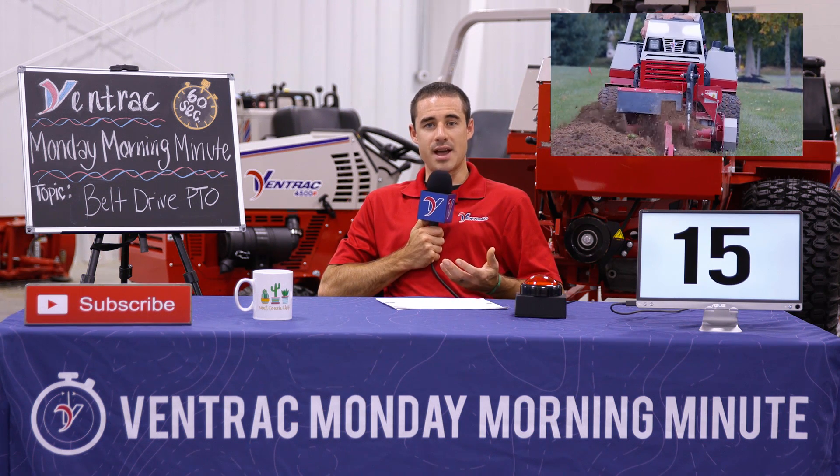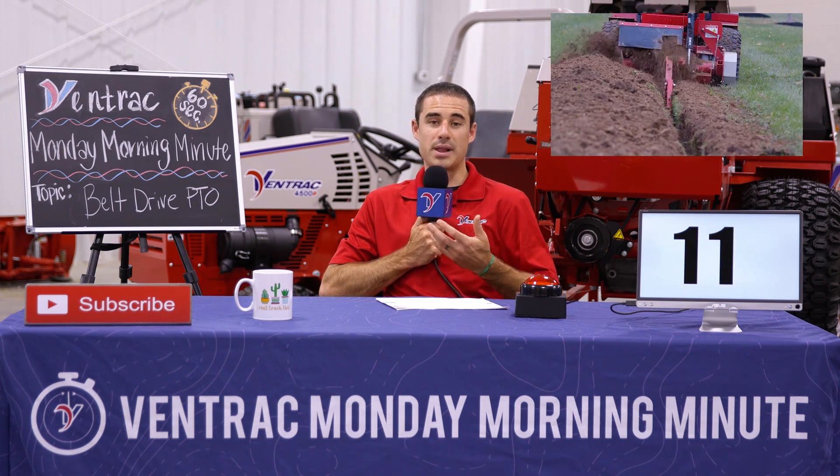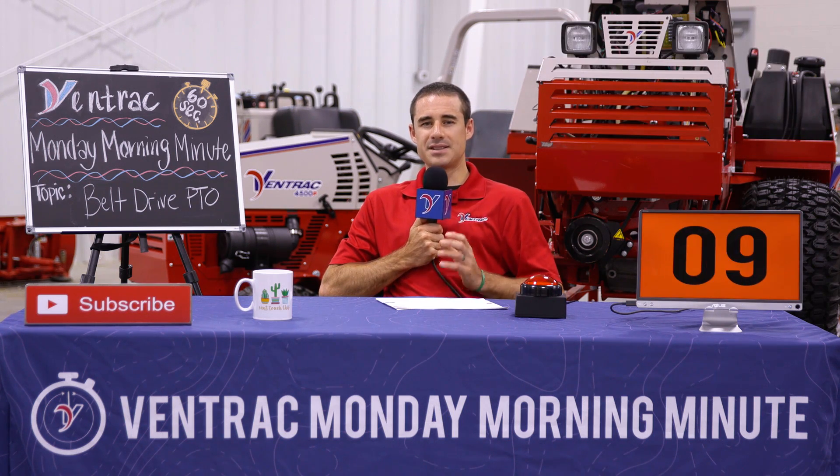Belt drive is also a really efficient way of transferring power. While it might not be quite as good as a drive shaft, it's generally better than most hydraulic options, which is what most people ask us for. And that's the biggest concern — efficiency. So for all of those reasons, a belt drive PTO is a great option on a Ventrac tractor.